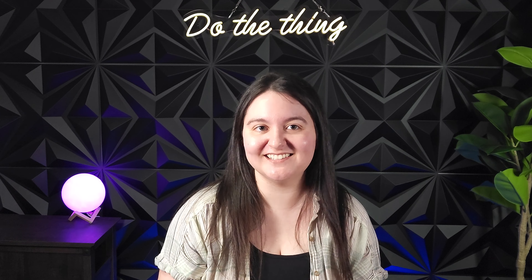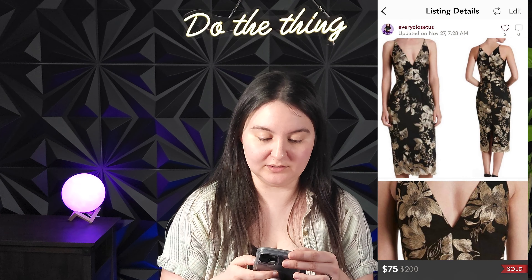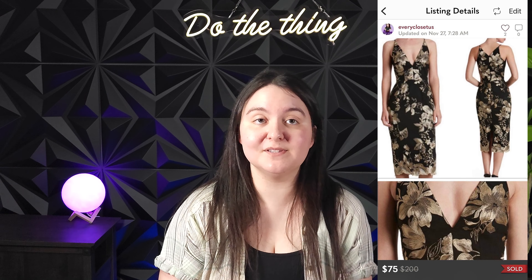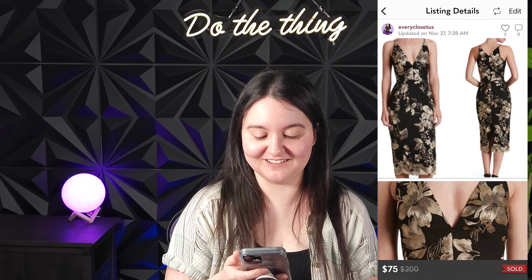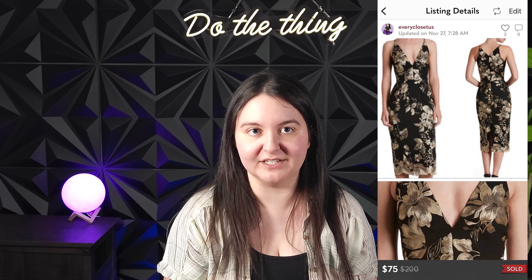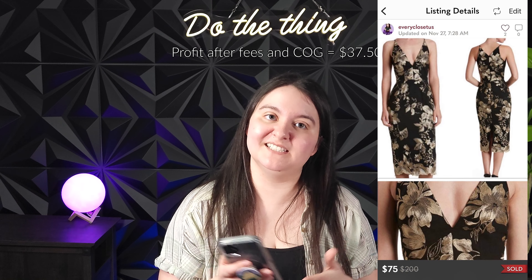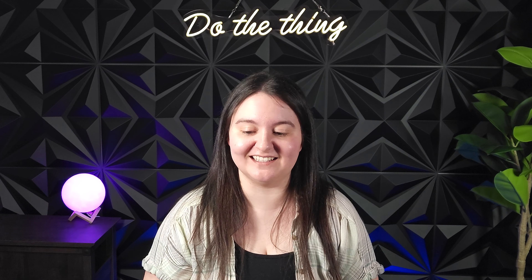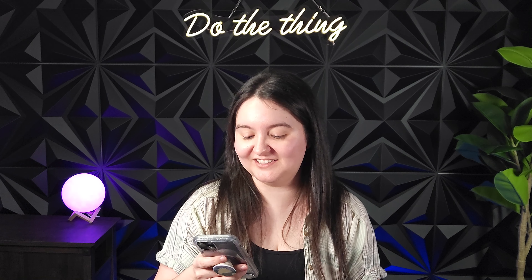Next was a Dress the Population black and gold Lucy floral v-neck midi dress in a size large. This was from one of our new consignment clients, and we were so happy to sell it for 75 US dollars. That gave us 60 US dollars to split with her, or around $75 Canadian. It sold fairly quickly from when we got it listed.